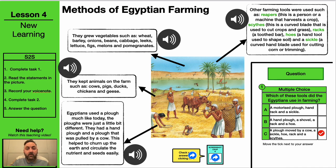Learn about the different Egyptian farming methods. I'd like you to have a read of the key areas and listen to the voice notes. It might be a good idea to listen to the voice notes for the top corner section, just because there are some keywords there that you might need help pronouncing.